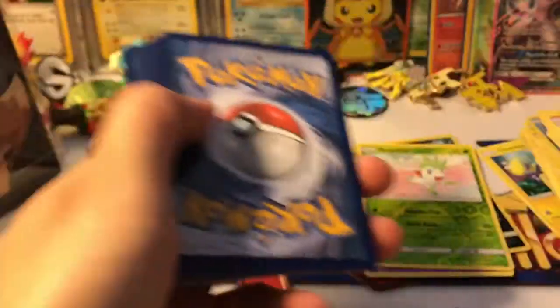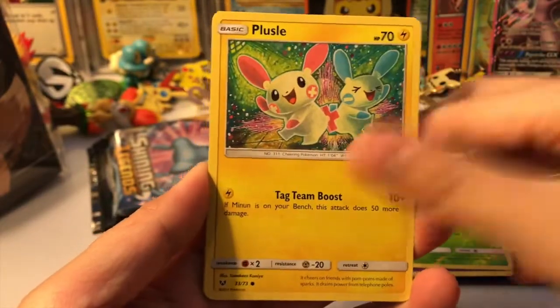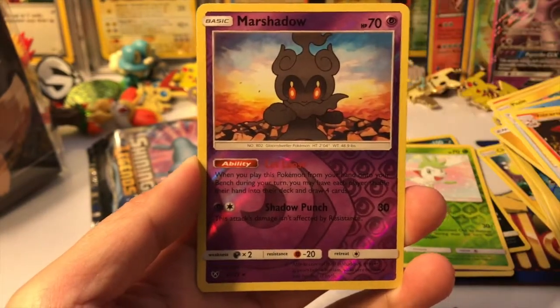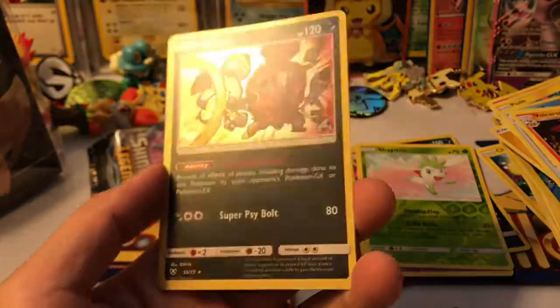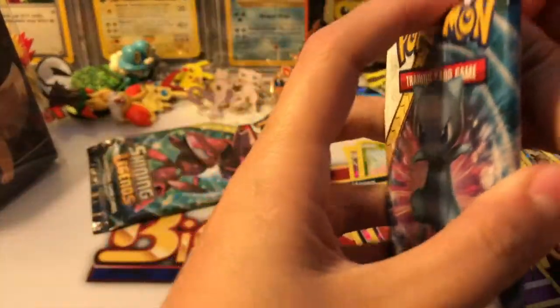Let's see — we got a Totodile, Togedemaru, Plusle, Jynx, Croconaw, Thunder, Ultra Ball, Damage Mover, Volcarona, a Marshadow reverse rare — we're doing good with the reverse rares! And a Hoopa Dopa holographic. Holographics are common in this set so I'm not going crazy over it, but it's better than nothing.